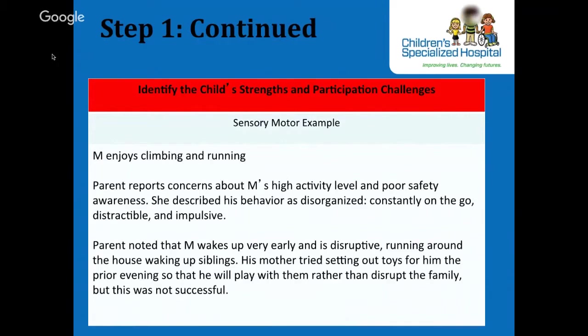To illustrate the DDDM process, we're going to go through steps using a child with sensory integration deficits and a child with neuromuscular deficits. The first child is M, a child with autism who is referred for OT due to concerns about his high activity level, distractibility, and impulsivity. This is an excerpt from the parent interview where the parent described a daily challenge with M — the activity challenge, the impact on the family as a participation challenge, and the history of what they tried at home.